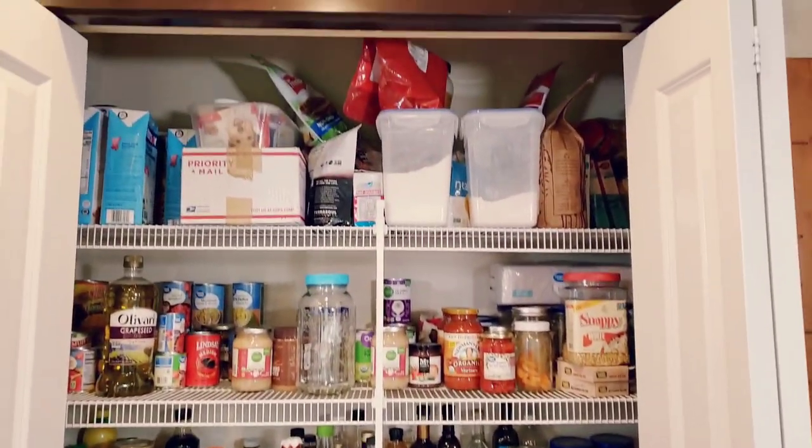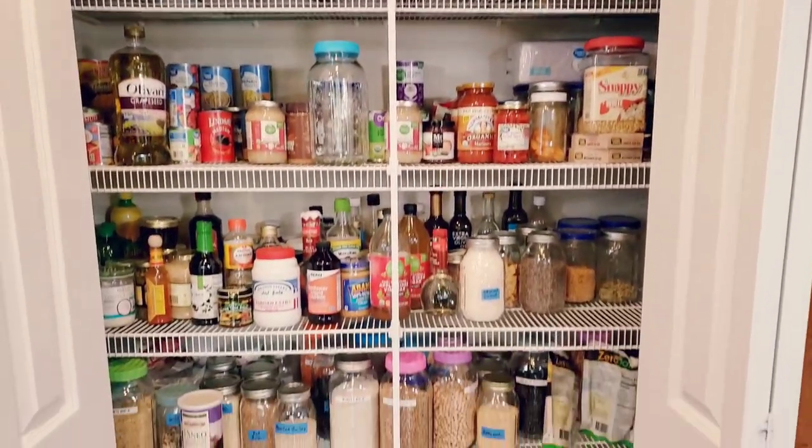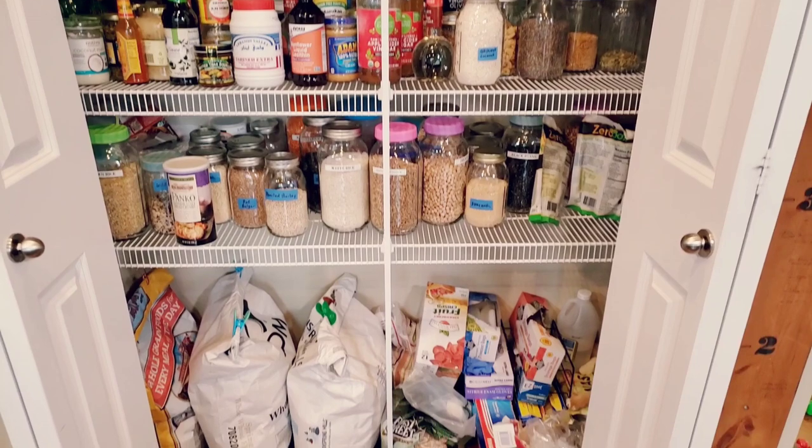I'll do a freezer tour separately because this video is already really long. I hope you enjoyed that tour of my super messy pantry. If you want to see more videos from me, go ahead and click one of the videos you see right here, and I will see you next time.